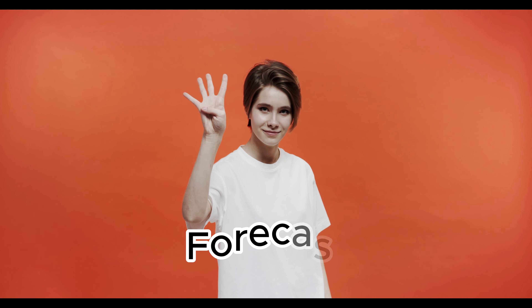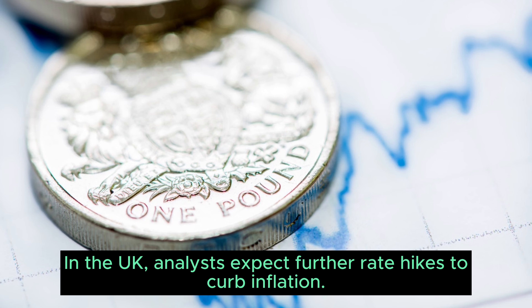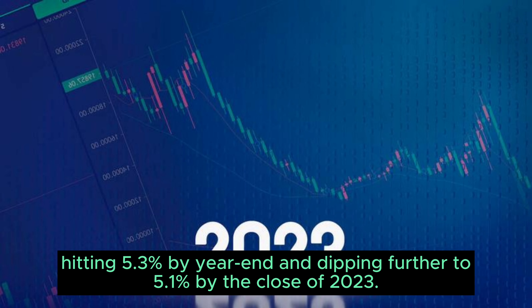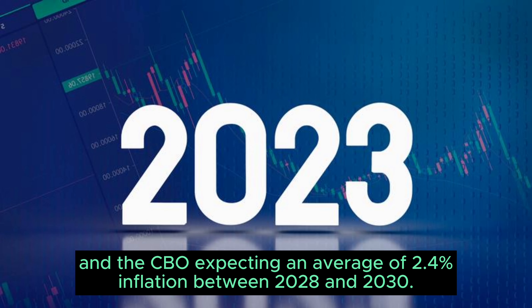Section 4: Future Projections and Uncertainty. Looking ahead, both countries are facing uncertainty. In the UK, analysts expect further rate hikes to curb inflation, while closely watching the impact of core inflation and wage growth on the economy's trajectory. As of February 2023, OECD forecasts suggest that United States inflation will gradually fall over the next 18 months, hitting 5.3% by year-end and dipping further to 5.1% by the close of 2023. Diverse predictions abound, with Capital Economics foreseeing 2.5% inflation by 2023's end, and the CBO expecting an average of 2.4% inflation between 2028 and 2030.